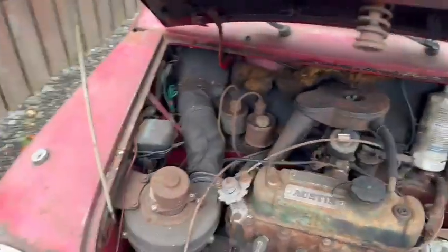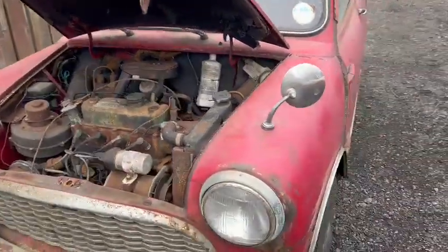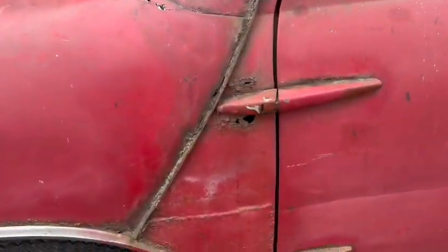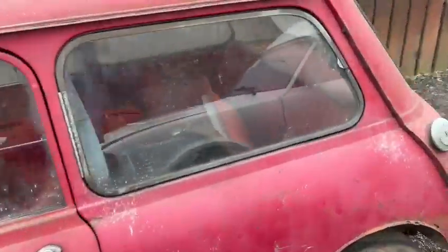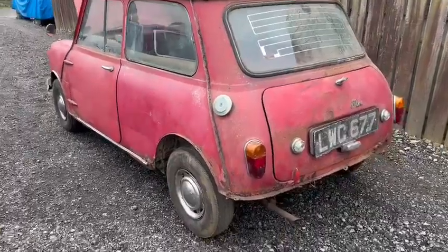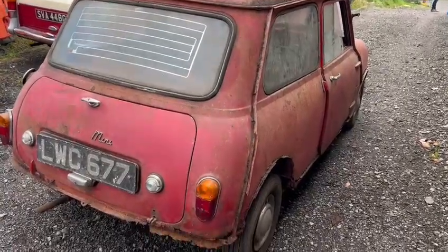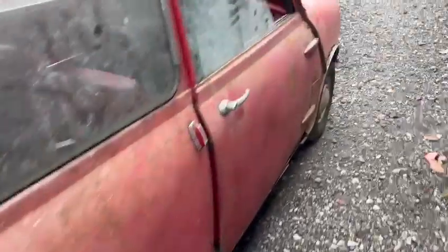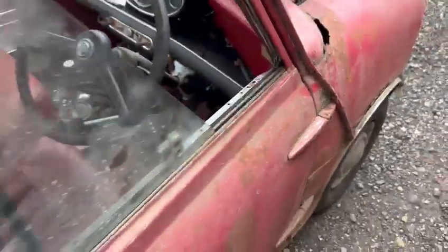You know what Mini men are like, so there'll be someone for it, I'm sure. Clearly a bit of a project — a bit of welding has been done in places, and a lot more to be done. Tax disc says '79, and there's a good number plate on there: OWC 677. Sliding windows, external door hinges — everyone loves them, don't they.